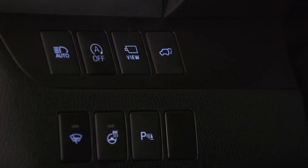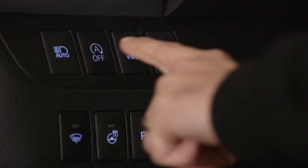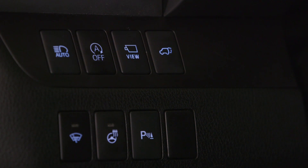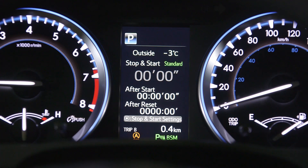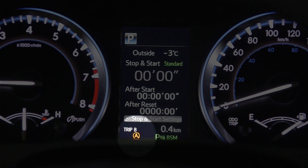If the driver wishes, the stop-and-start system may be disabled by pressing the stop-and-start cancel switch. Pressing the switch again reactivates the system. When the system is disabled, a stop-and-start cancel indicator light comes on.